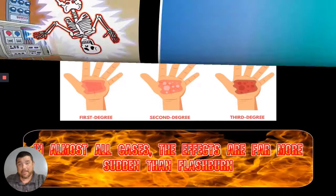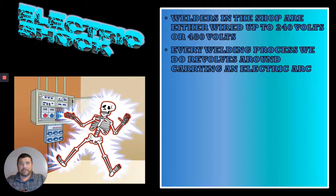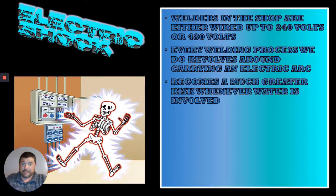The next one we're going to talk about is electric shock. Electric shock is possible in anything that's got electricity running through it. The welders in the shop are wired up to run either 240 or 480 volts — that is a lot of electricity. Every welding process we do is an arc welding process, defined because it is dependent upon an open electric arc flowing from what you're welding with to what you're welding on. That open arc can jump out and get you if you've got your hand up there in the way, so beware your hand placement. It becomes a much greater risk with water involved.